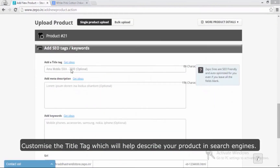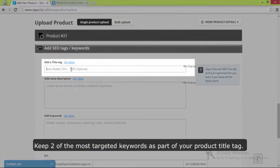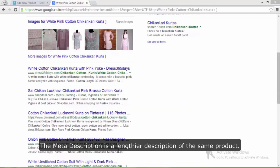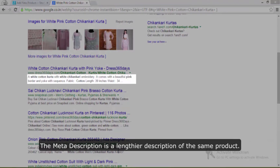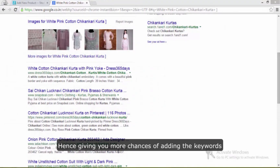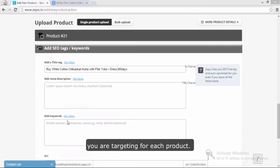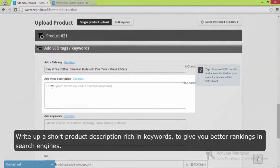The title tag is like the product headline on search pages. Customize the title tag, which will help describe your product in search engines — keep two of the most targeted keywords as part of your product title tag. The meta description is the lengthier description of the same product, giving you more chance of adding the keywords you are targeting.